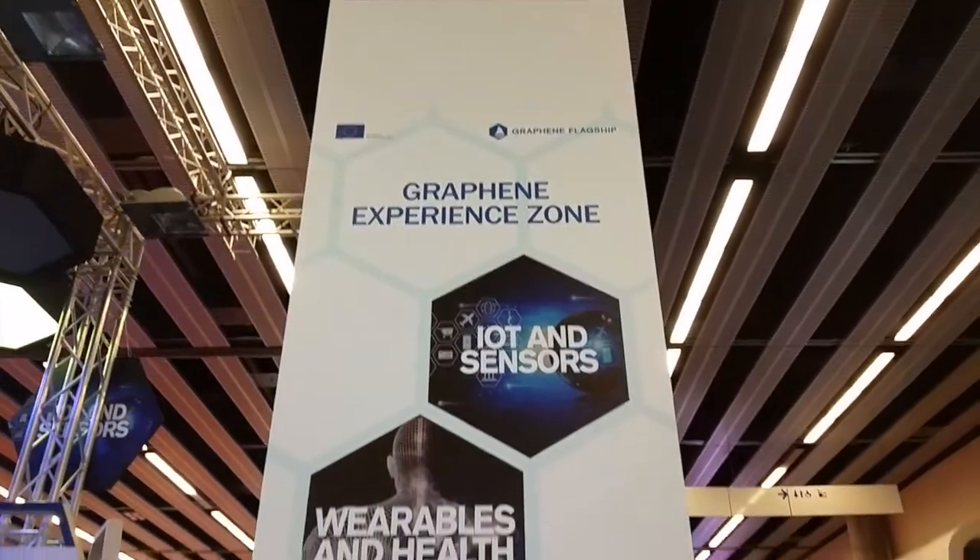We are at the Graphene Experience Zone at Mobile World Congress. It's not very likely having a Mobile World Congress and also having a graphene show. What are you doing here? Well, we are the Graphene Flagship, which is a European research initiative funded by the European Union.